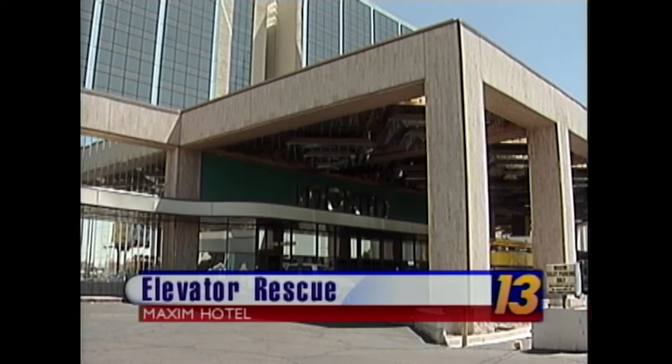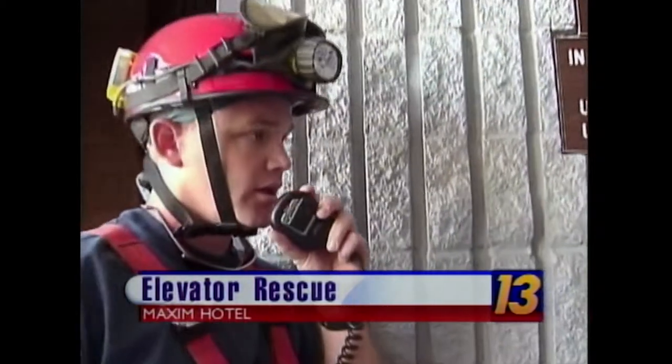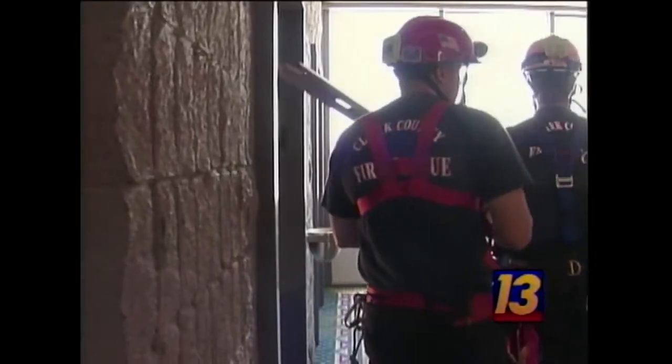Ten o'clock this morning at the old Maxim. Firefighters are ready for a rescue. Looks like I've got straps here, straps here — ready to connect themselves to an open elevator shaft.